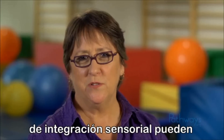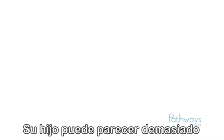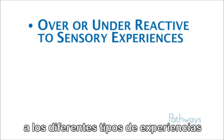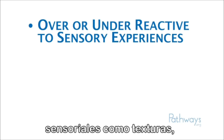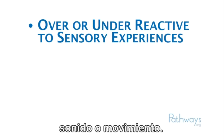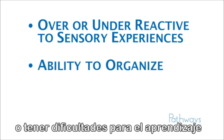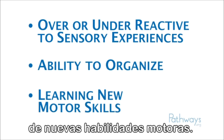Sensory integration issues can show up in many different ways. Your child might seem to be over or under reactive to different types of sensory experiences such as textures, sound, or movement. Or a child might appear clumsy or disorganized or have difficulty learning new motor skills.